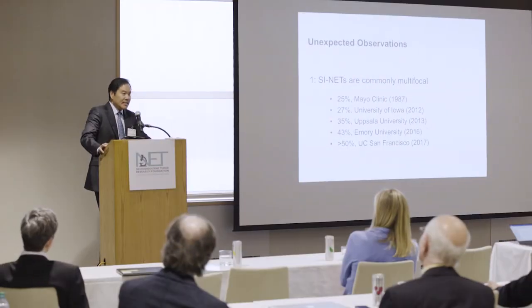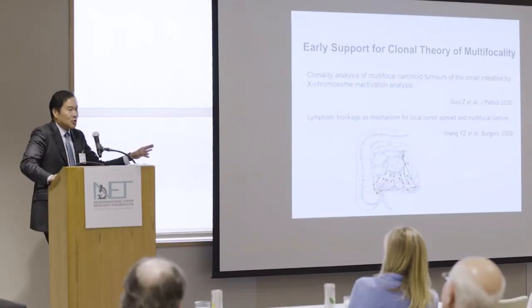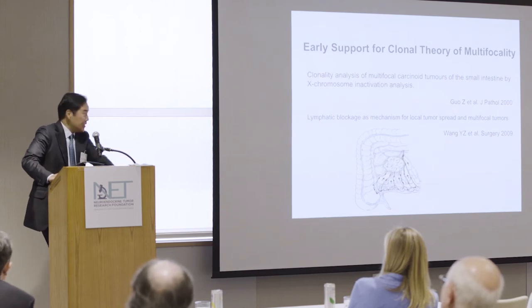When you look at SINETs, you can often find multiple pea-sized tumors along a two-foot stretch of intestine — so there's not one tumor but multiple tumors. These multifocal tumors are in fact polyclonal or unique; that is, each tumor is genetically and epigenetically unique. We'll be looking at these multifocal tumors to answer some really pivotal and basic questions about where SINETs come from.